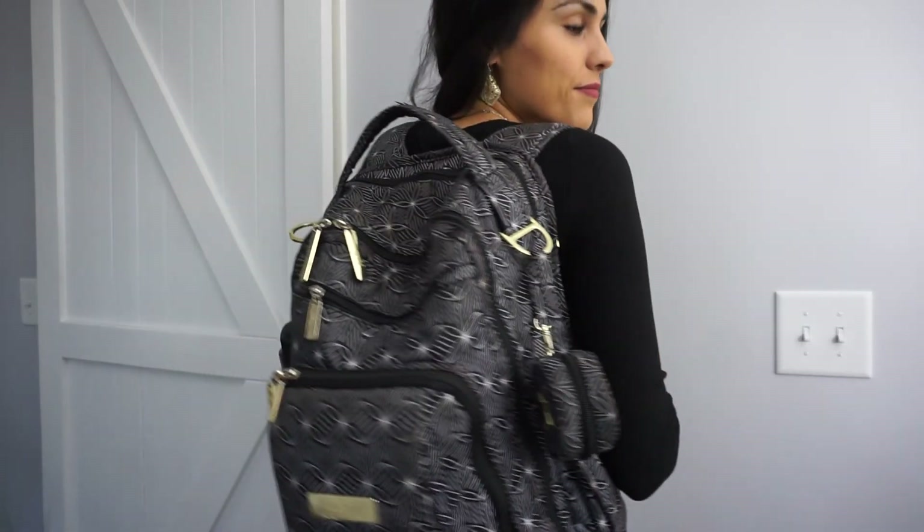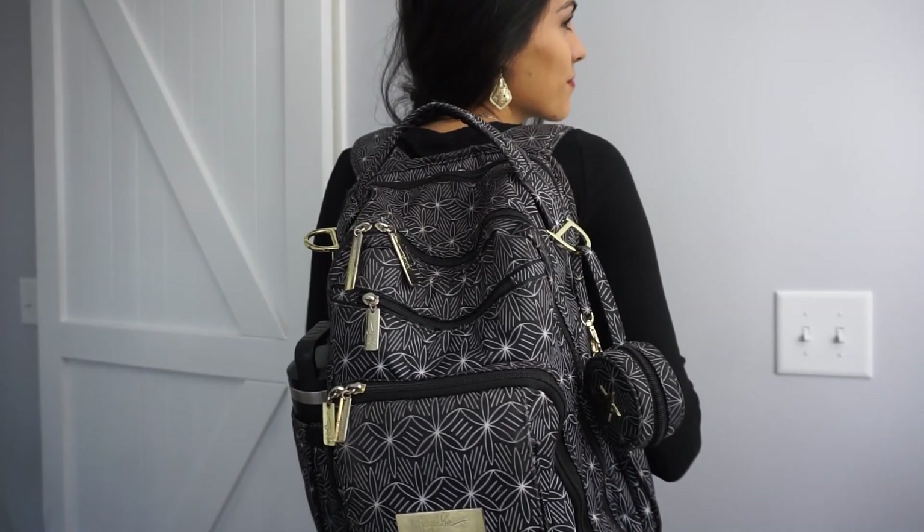That's everything in my bag. I hope this video has been helpful — if you liked it, please give it a thumbs up to support my channel. Happy travels, and thank you for watching!